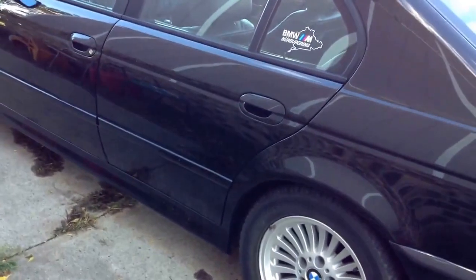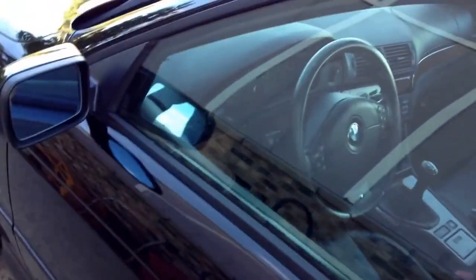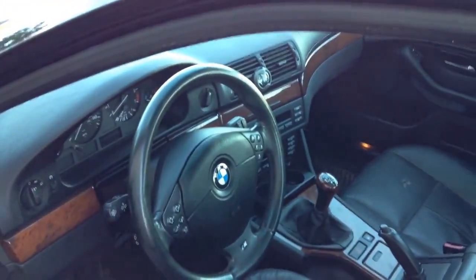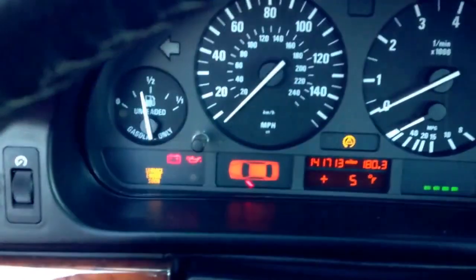It had the Style 5 wheels on it, and I also got the Style 33s with the car. It's a Sport model with a 5-speed gearbox. When I got the car it had just under 123,000 miles on it — now it has 141,000.